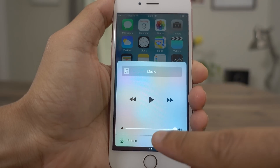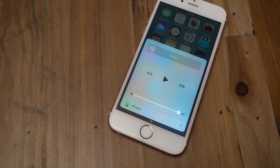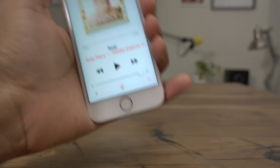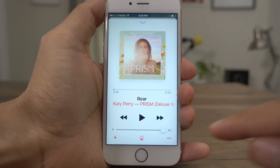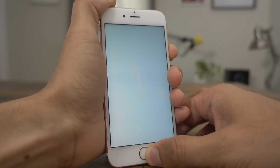iOS 10 beta 5 also gives you a new music output icon in both Control Center and the stock music app. And don't you dare judge me about my music taste, but you see right there at the bottom middle of the now playing interface — the new music output button.